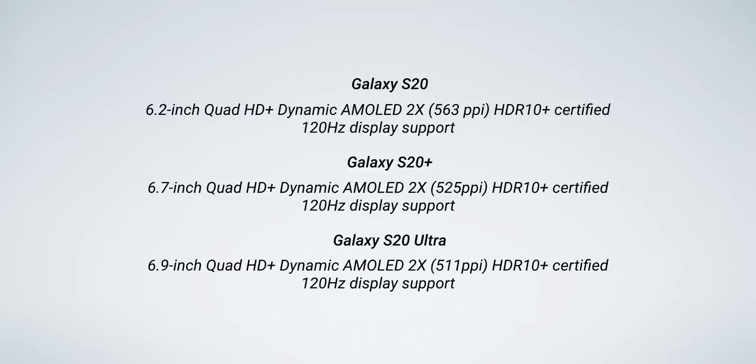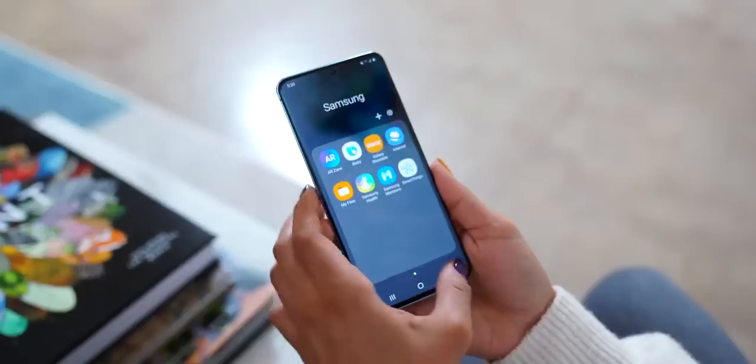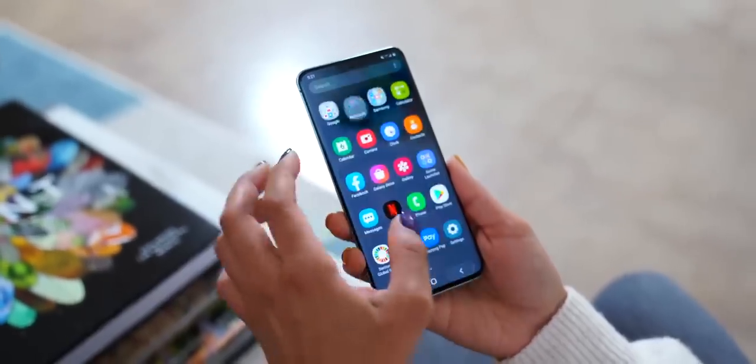Apart from cameras, the biggest differences with these is gonna be the screen size and battery capacity. Going from smallest to largest: we got the S20 with a 6.2-inch display and a 4,000 milliamp-hour battery, the S20 Plus has a 6.7-inch display and a 4,500 milliamp-hour battery, and the S20 Ultra with the biggest screen at 6.9 inches and a massive 5,000 milliamp-hour battery.